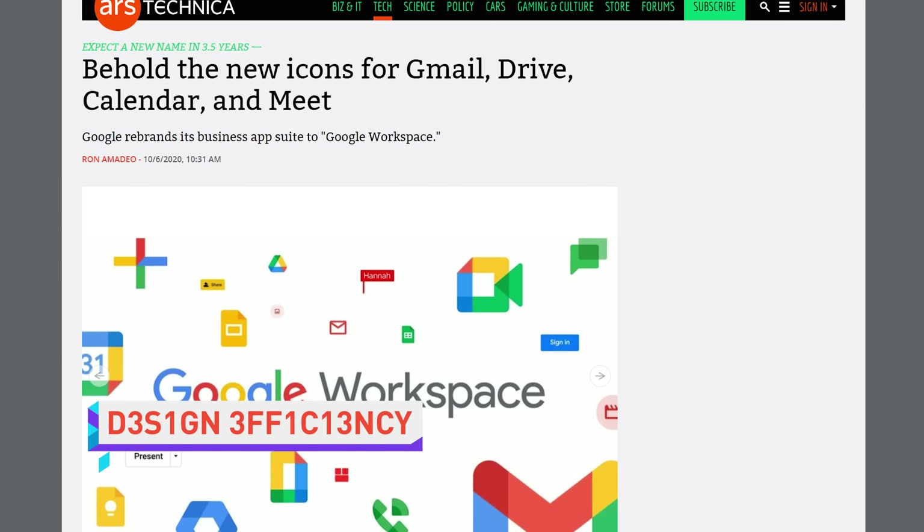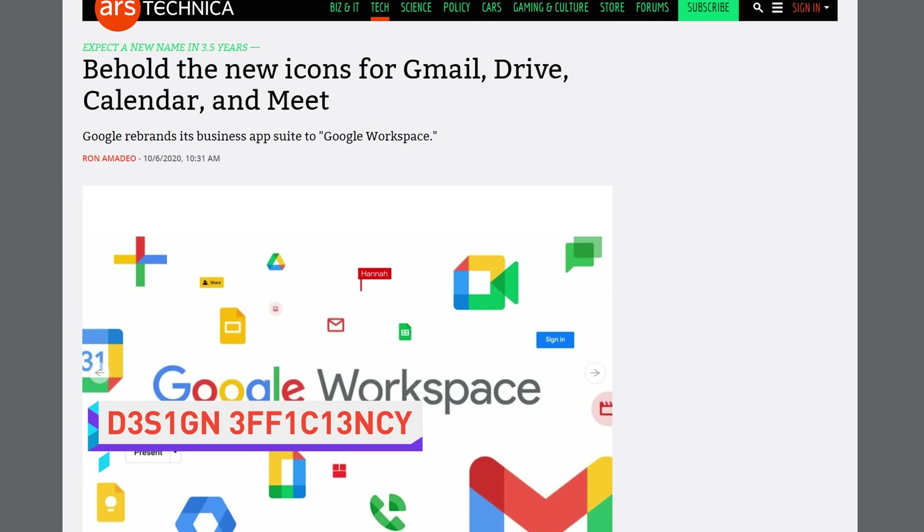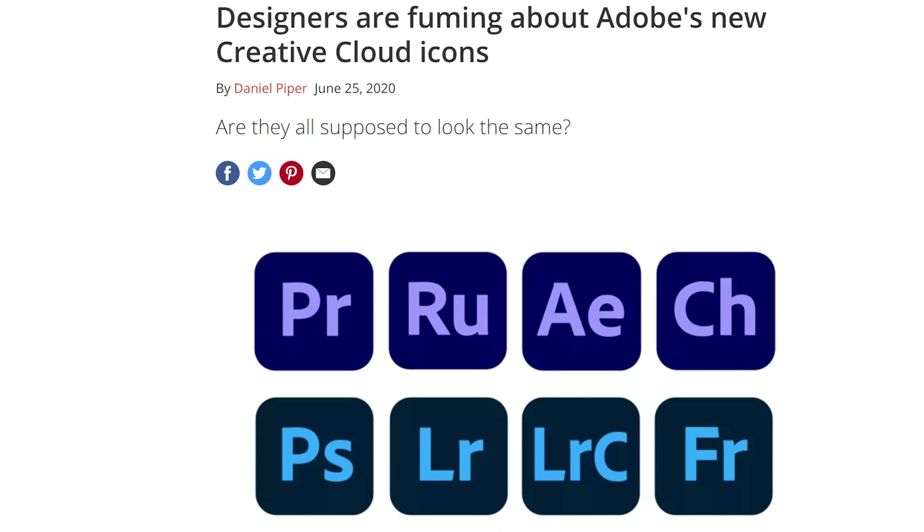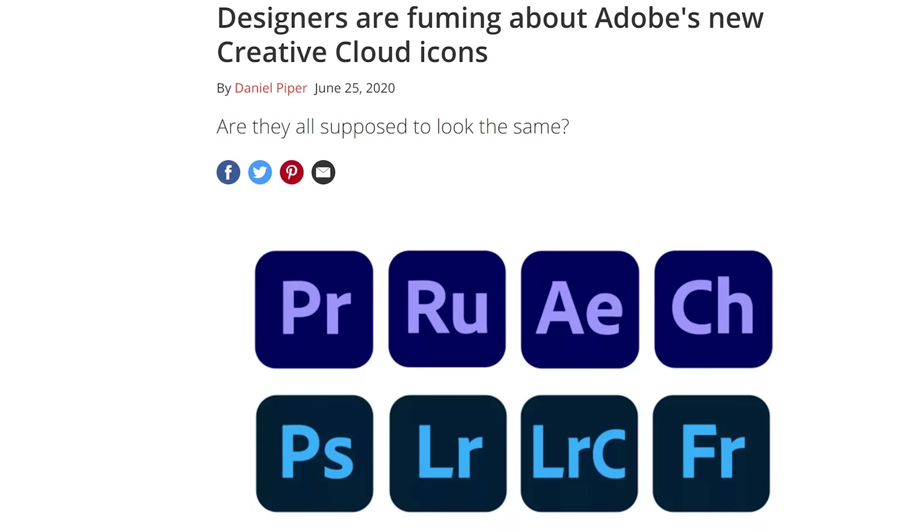Google has rebranded — surprise — G Suite for about the fourth time. It's now known as Google Workspace, and the apps involved — Gmail, Calendar, Drive, and Google Meet — have all gotten new icons that frankly all look the same. Adobe did something similar with their new Creative Cloud icons. Why is it a bad thing to be able to easily differentiate between apps? Why do I sound like an old man all of a sudden? Who's gonna mow my lawn? I will! I'm not paying you.